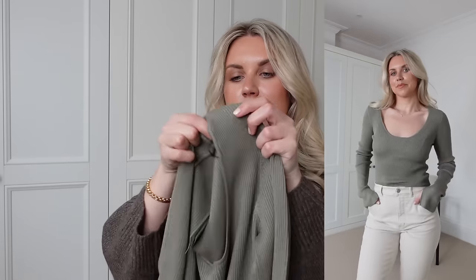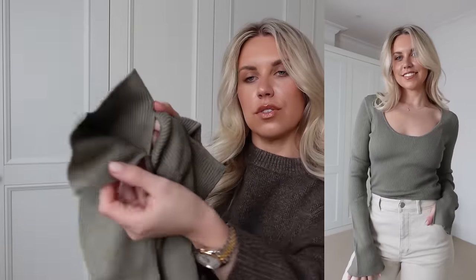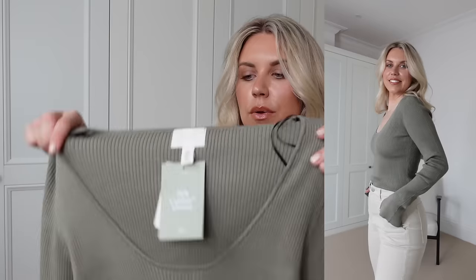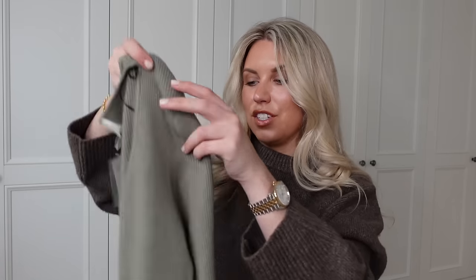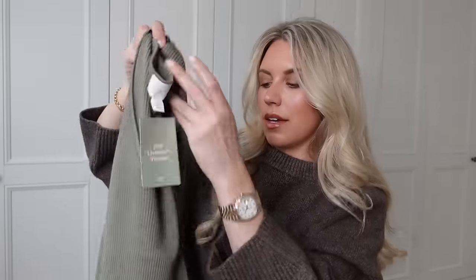I thought I was done buying knitwear as we move towards spring, but we still get cooler spring days. This is a ribbed knit — I love the color, it's super soft with nice long sleeves and a split hem on the cuff which I really like. It's nice and long, going over your wrist. These are only £18 in a medium — I'm tempted to get more colors. It's a nice low scoop neck, perfect as a transitional piece moving into spring.